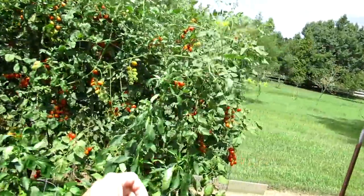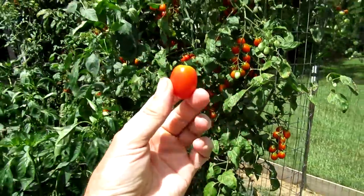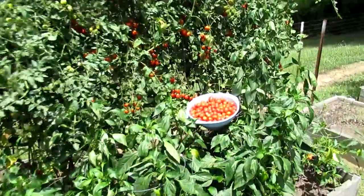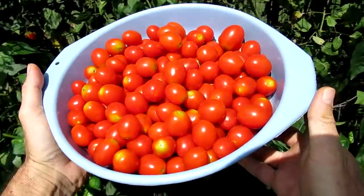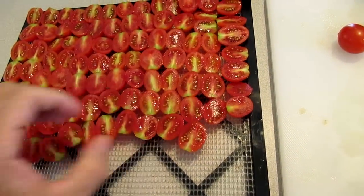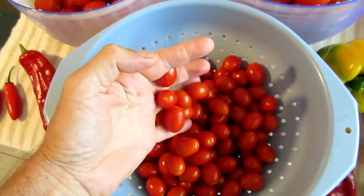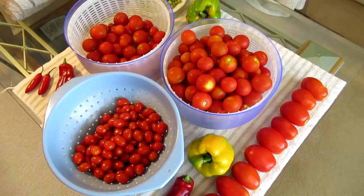I'm going to harvest a big old batch of Cupid grape tomatoes. I'm actually having a problem this year where I'm getting too many tomatoes — I guess it's a good problem to have though.